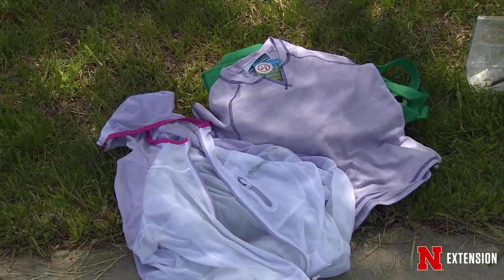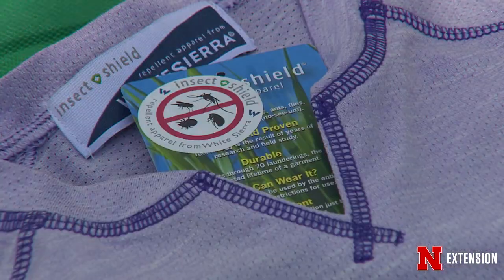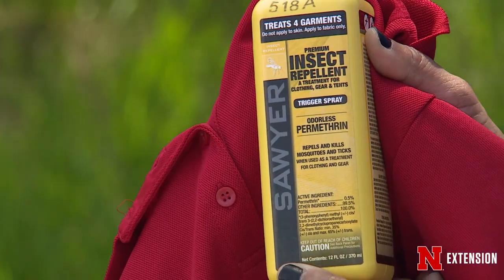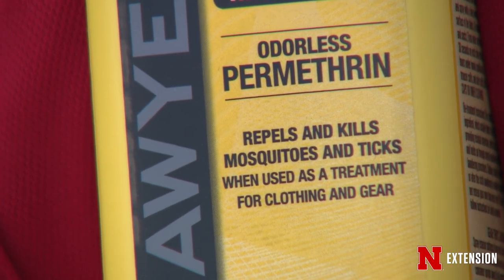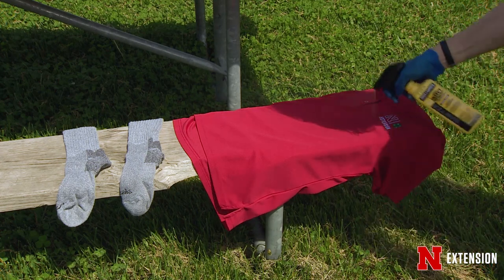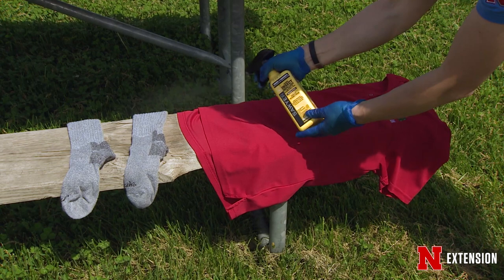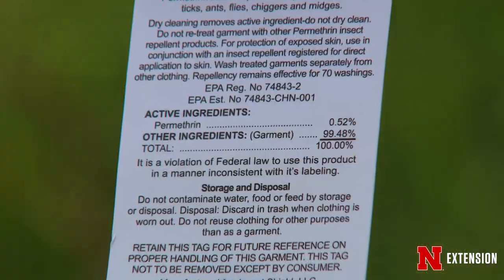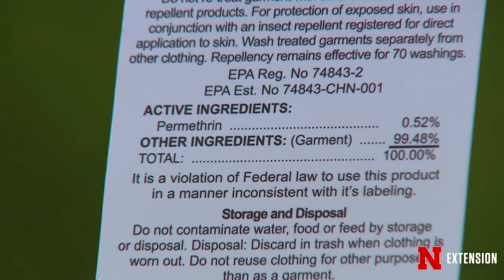You can also wear permethrin-treated clothing. This is when the insecticide is tightly bonded to the fabric. You can do it yourself with permethrin clothing spray products — it is odorless and non-toxic on skin when done according to the label. You can use it to treat fabrics like tents, shoes, and socks, or buy commercially treated products that can last for multiple wearings and weeks of protection.